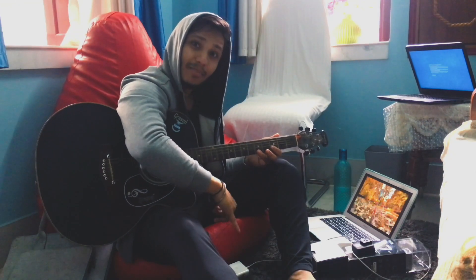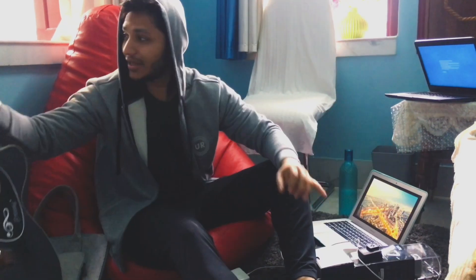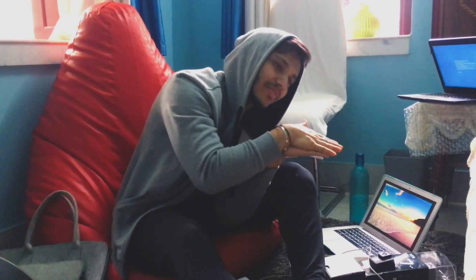Hey, what's up everyone? I'm back. I know it's been a long, long time, but I've been busy with some personal work and shifting places and whatnot.